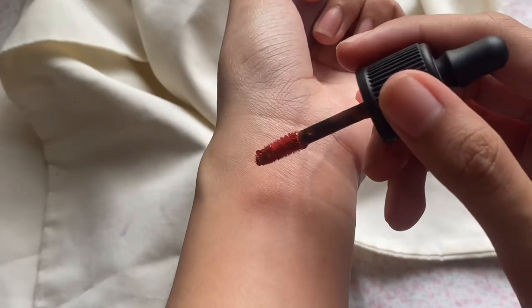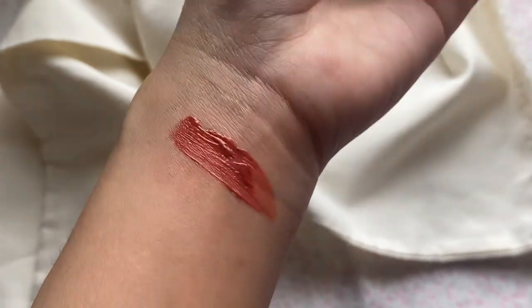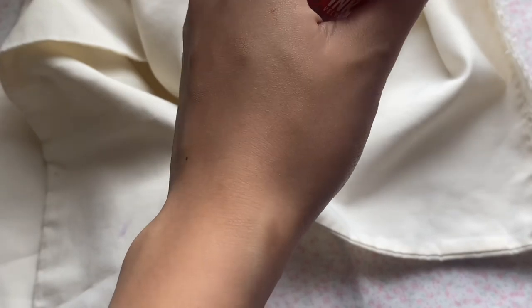Next up is this Peripera Airy Ink Velvet — hindi ko alam yung shade kasi wala nang sticker, pero i-pop-up ko naman sa screen. Medyo pricey nga lang to guys kasi Korean brand siya, hindi siya local. Pero I promise you, ang ganda ng shade nito and super super lightweight ito talaga — ito yung pinaka-lightweight na natry kong lip tint. Kahit ilang layers yung ilagay mo, smooth pa din siya sa lips. Parang wala ka lang nilagay sa lips mo. Ginagamit ko to as eyeshadow din kasi ang ganda nung pagka-peach shade niya sa eye.